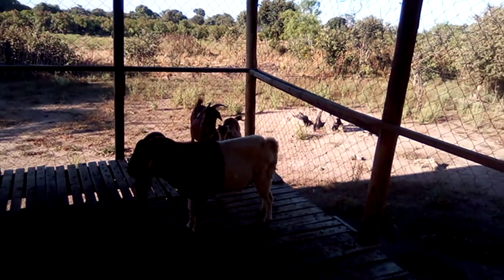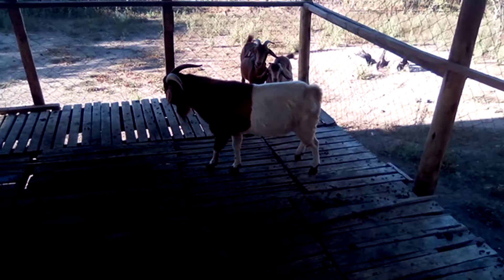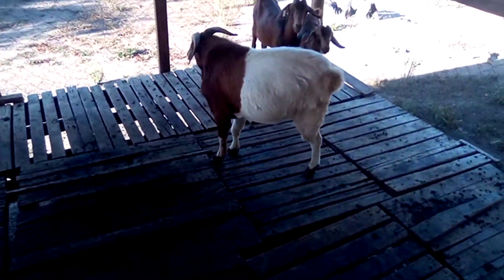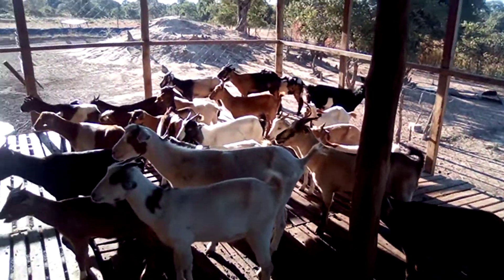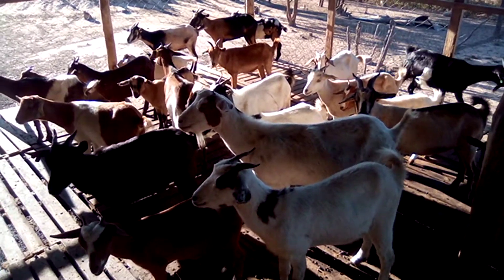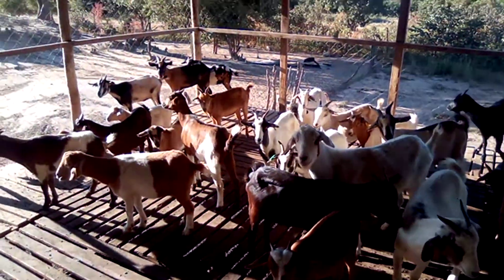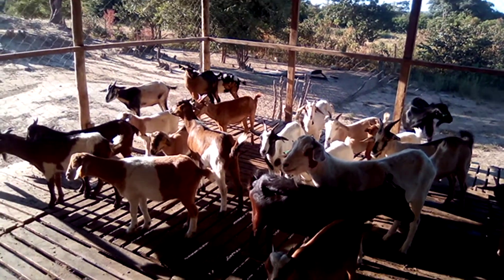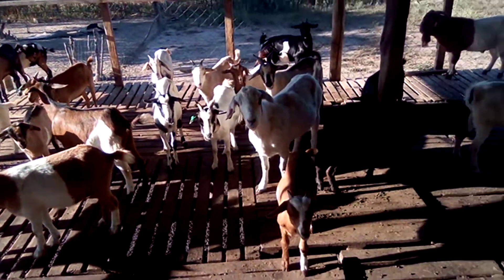One mature male goat can serve about 25 to 30 females — these are local goats — during the mating period of 42 days. When you do this, you ensure that any goat which comes on heat, the buck will be available to attend to her. He can serve two or three per night.